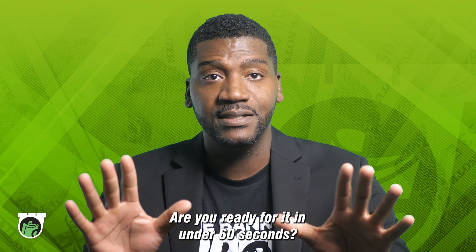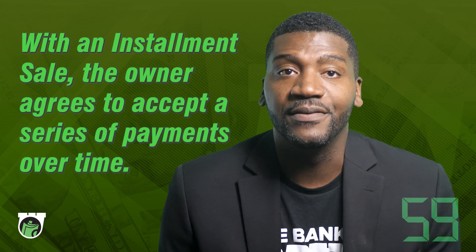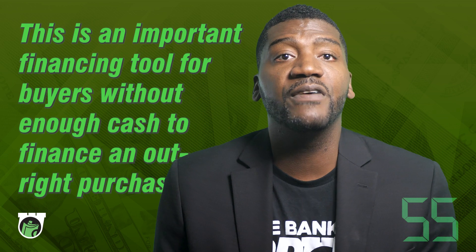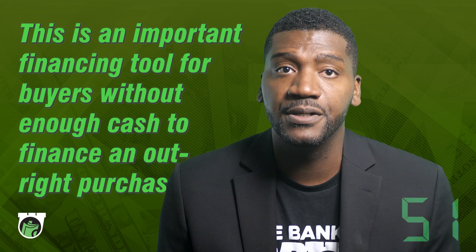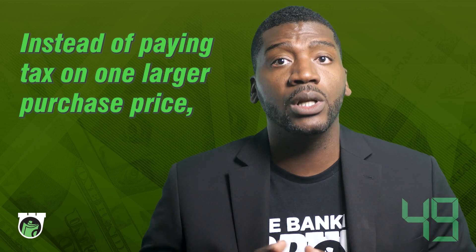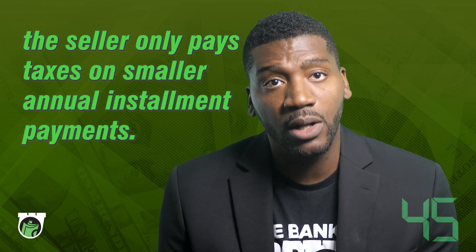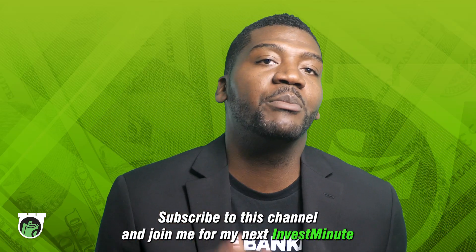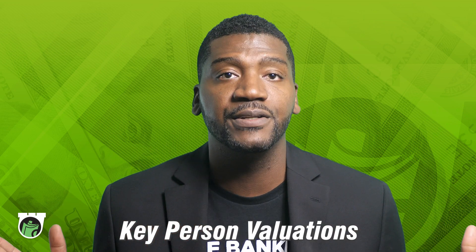Are you ready for it in under 60 seconds? Here's your investment: with an installment sale, the owner agrees to accept a series of payments over time. This is an important financing tool for buyers without enough cash to finance an outright purchase. Instead of paying tax on one larger purchase price, the seller only pays taxes on smaller, annual installment payments. Subscribe to this channel and join me for my next Invest Minute for a quick breakdown of Key Person Valuations.